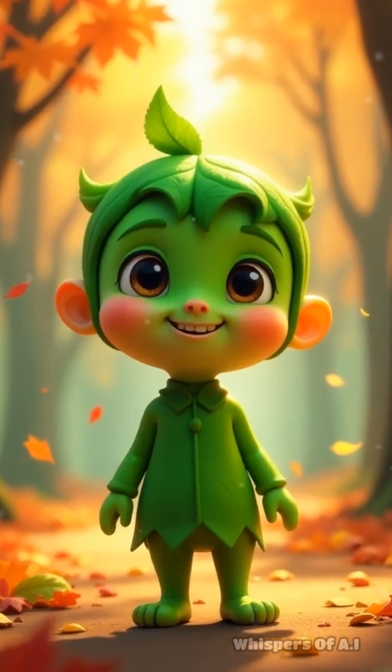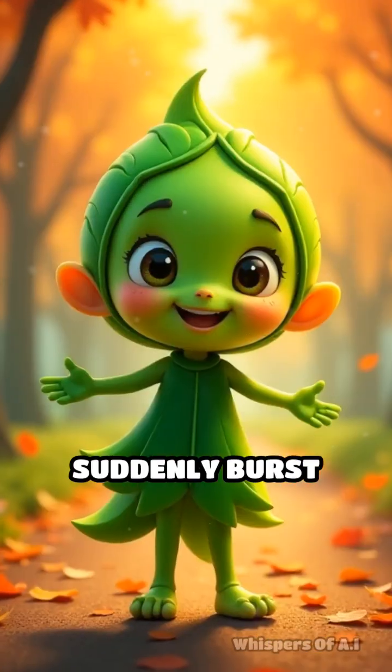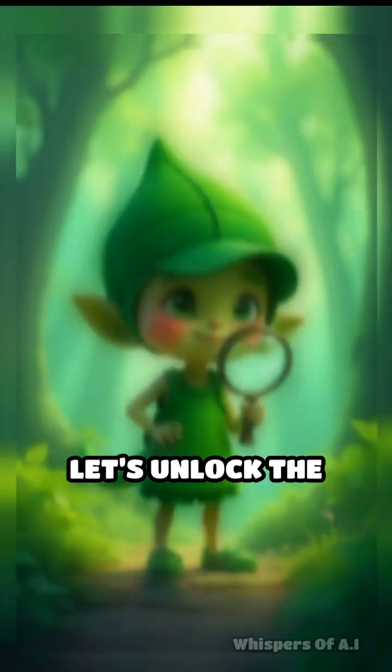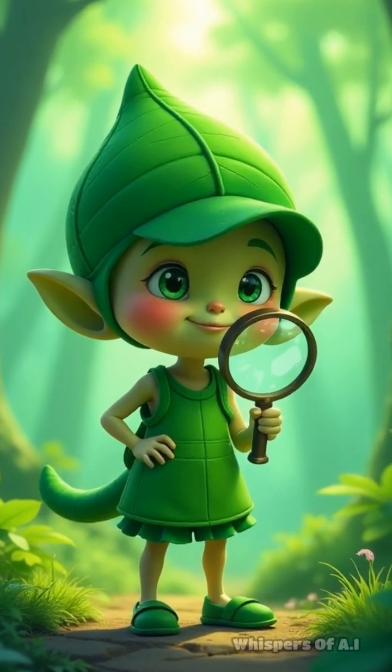Have you ever walked through a park in autumn and wondered why the leaves suddenly burst into a rainbow of reds, oranges, and yellows? Let's unlock the mystery behind this stunning transformation.